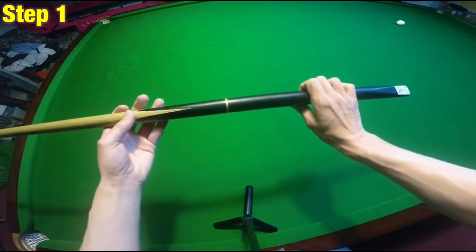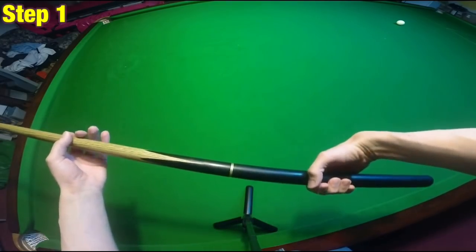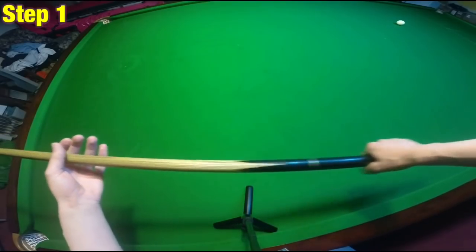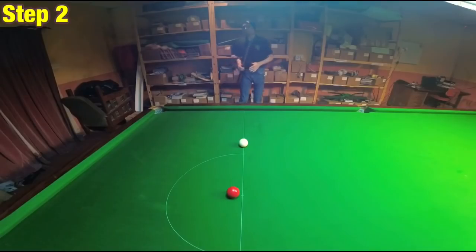Just find an angle that works for you and stick with it, because if you mess this up it can literally destroy your entire game. Step two: get your entire body in the right position to be able to pot the ball. For example,